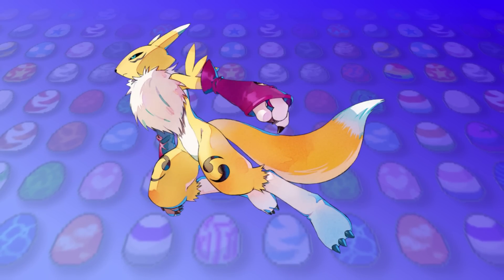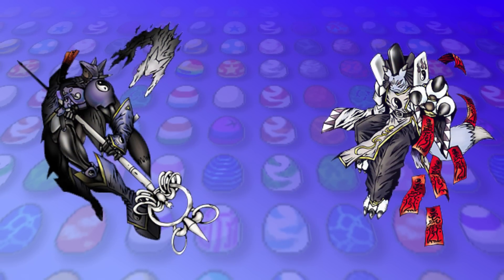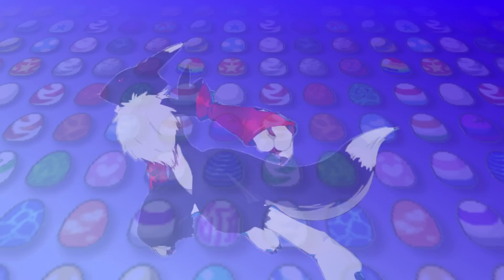Of course we have some fun recolours for the other Tamers partners too. Beginning with Renamon, I gave her a more purpley grey recolour to match Kuzuhamon, Domon and Yokomon, and of course she has to get a black variant. This will be a theme of this video.